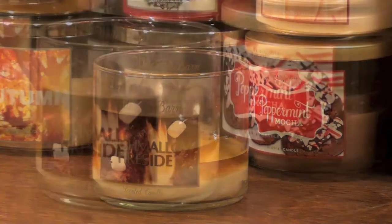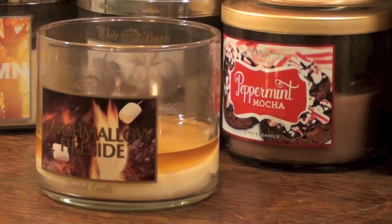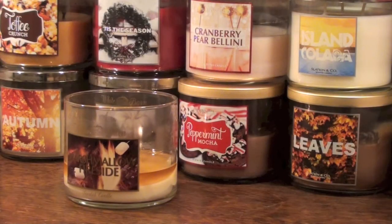So that was my review dolls, don't forget to comment, rate, and subscribe, and I'd love to know what you guys think of this candle if you've tried it. I'll talk to you guys later, and bye for now Divas!